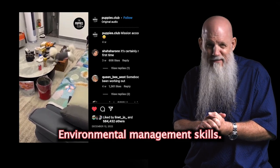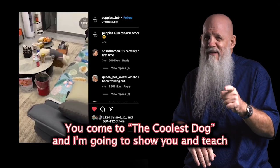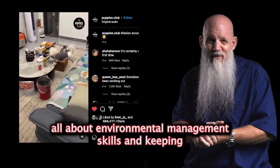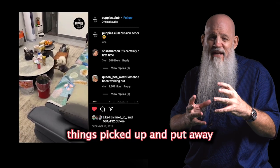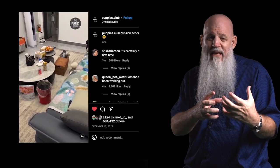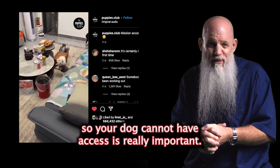Environmental management skills. Here at the Coolest Dog, we're going to show you and teach you all about environmental management skills. Keeping things picked up and put away so your dog cannot have access is really important.